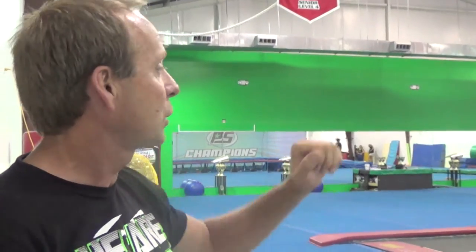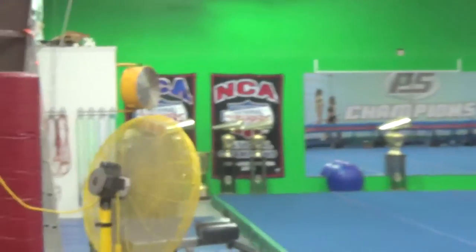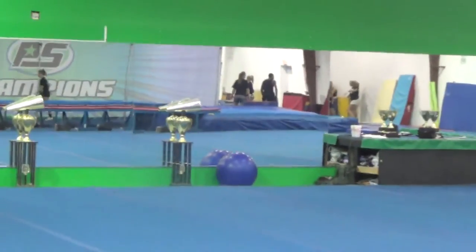Here in the back half of the gym is where we do a lot of our training. We have two tumble tracks over here, a rod floor, and a floor with mirrors for doing choreography, jumps, and anything where the kids need to see themselves. This is where a lot of the tumbling training goes on.